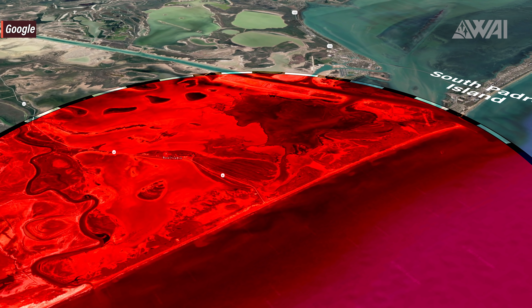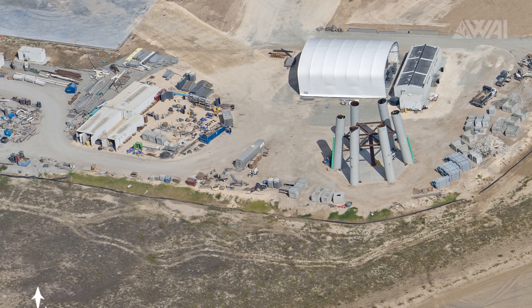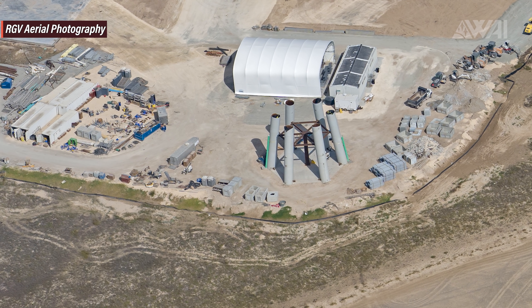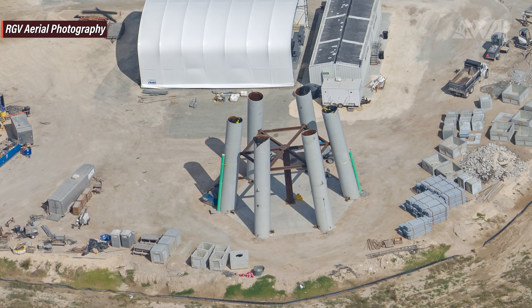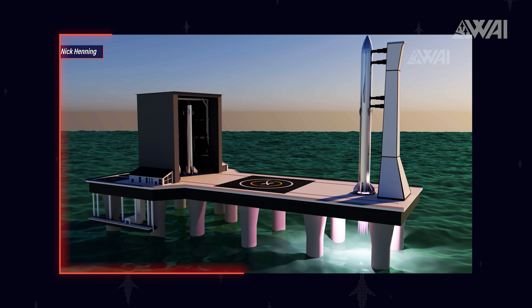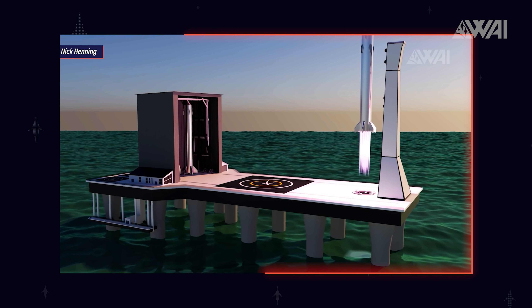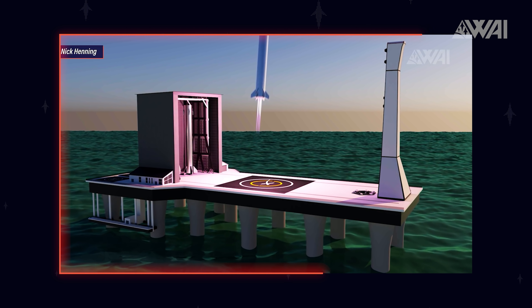Everything further away would be well within the range of South Padre Island, a nearby recreational island with lots of hotels and infrastructure. Musk said the first few flights will be out of Boca Chica, though he never specified if these are just the first few tests or full-spec Super Heavy launches including Starships to orbit. Exclusion zones would definitely be a problem. The other alternative would be to go with a sea launch platform out on the Gulf of Mexico, which would solve the exclusion zone problem but pose new challenges as well.